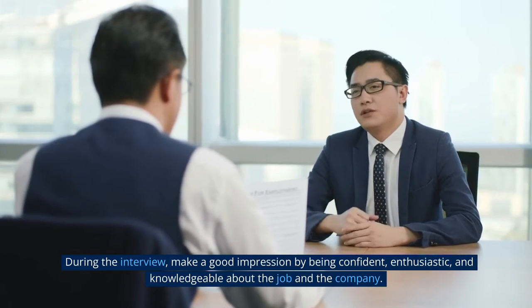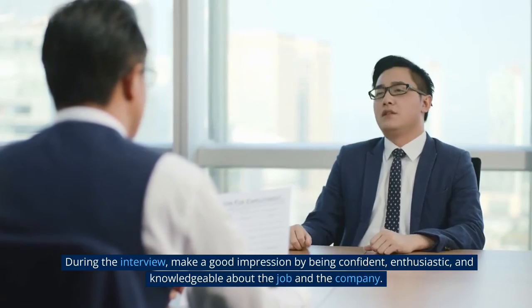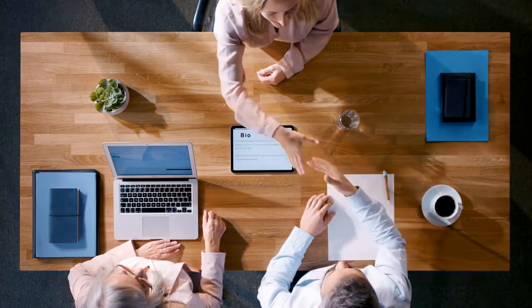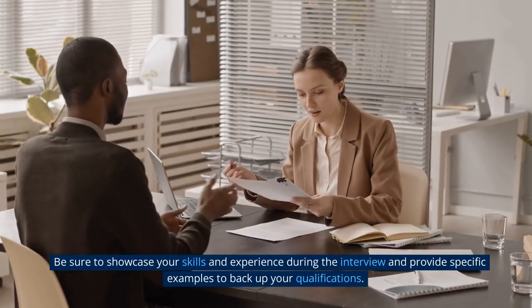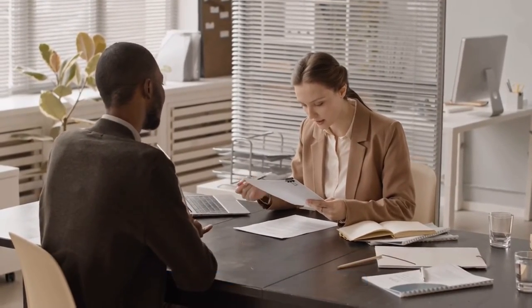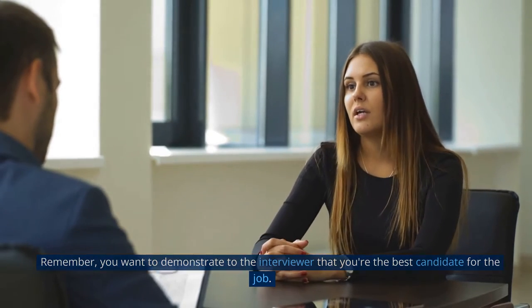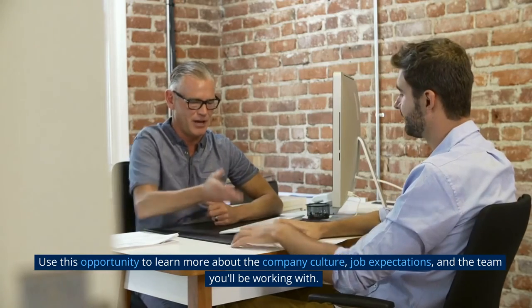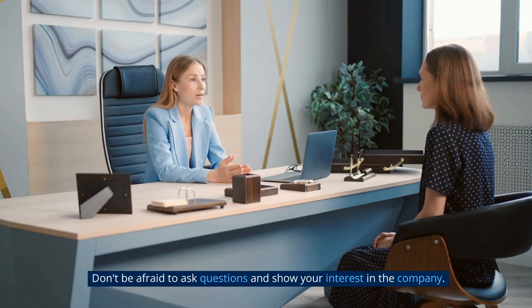During the interview, make a good impression by being confident, enthusiastic, and knowledgeable about the job and the company. Listen carefully to the interviewer's questions and take time to think before answering. Be sure to showcase your skills and experience and provide specific examples to back up your qualifications — you want to demonstrate that you're the best candidate for the job. Remember that the interview is a two-way street; use this opportunity to learn about the company culture, job expectations, and the team you'll be working with. Don't be afraid to ask questions.